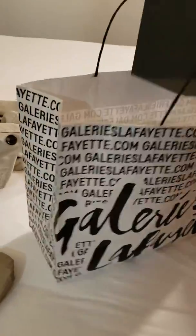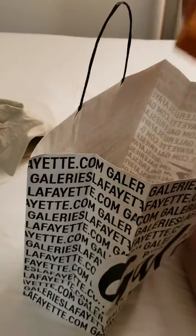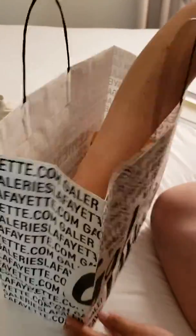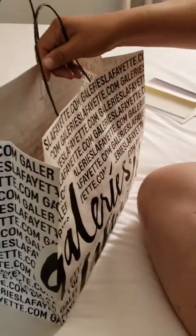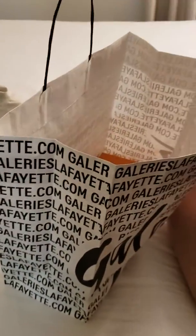Where did you buy it? At Chantelle Essay? No. Where? Look at the paper bag. LafayetteGalleries.com. Dot com. All right. Say bye-bye. Bye-bye. Bye-bye.